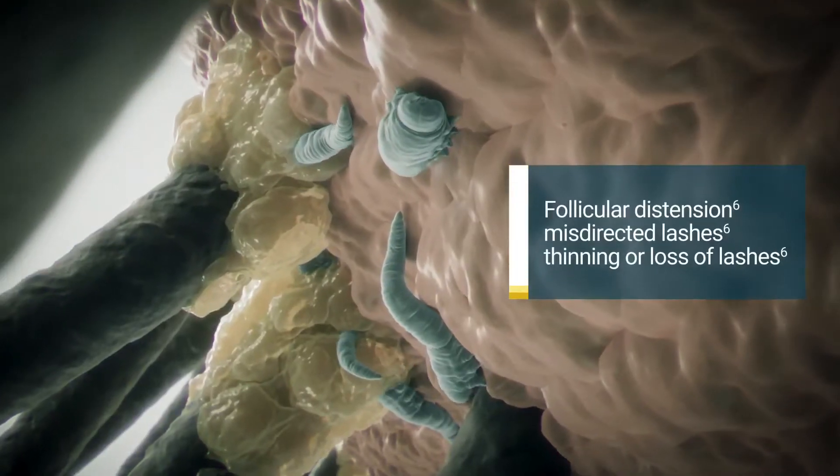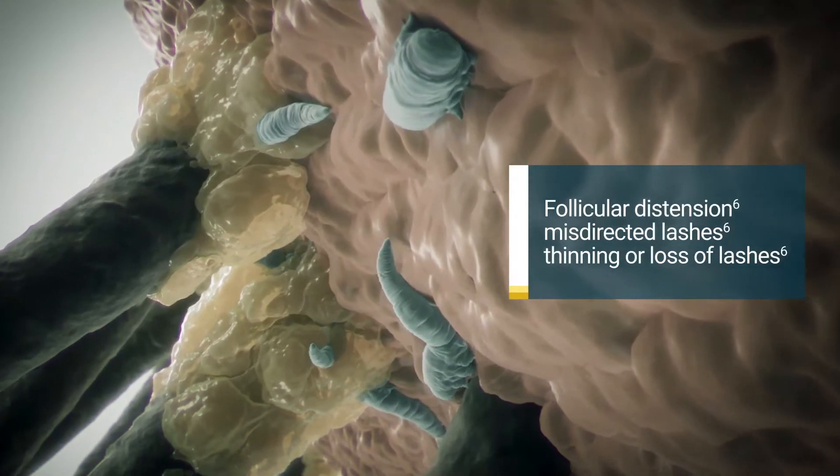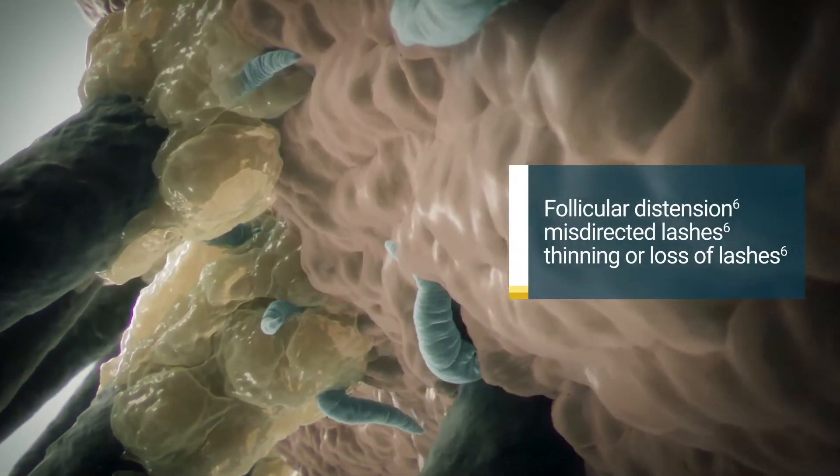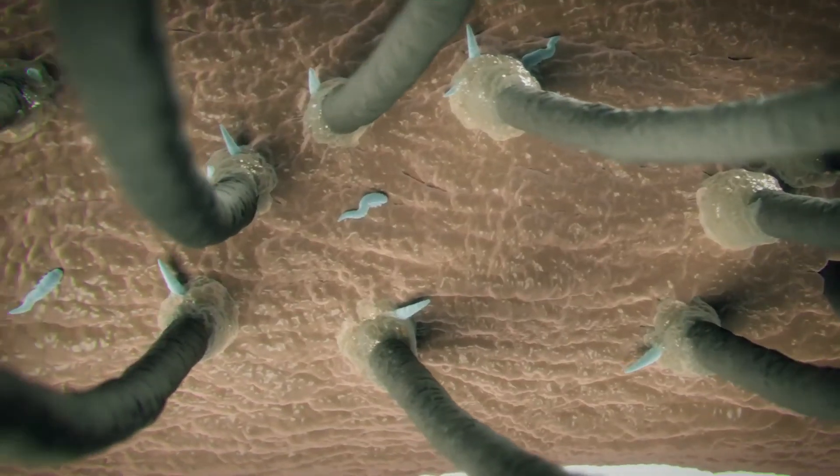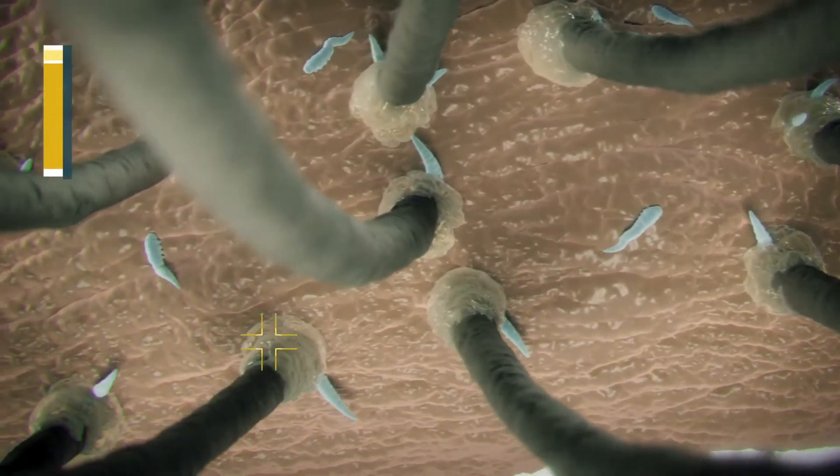As the mites proliferate, this tissue damage and blockage of the follicles lead to follicular distention, misdirected lashes, and thinning or loss of lashes. The partially digested epithelial cells, keratin, mite waste, and eggs combine to form collarettes.